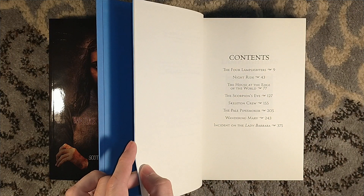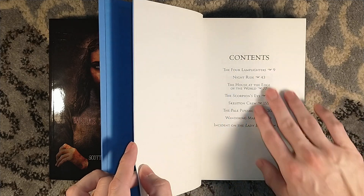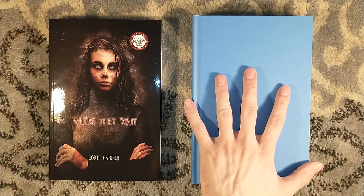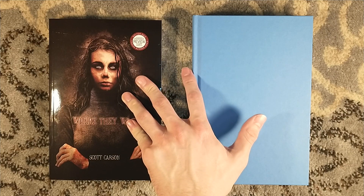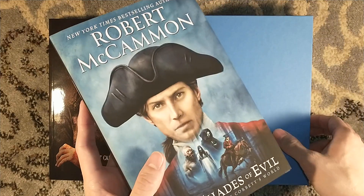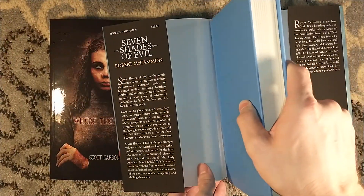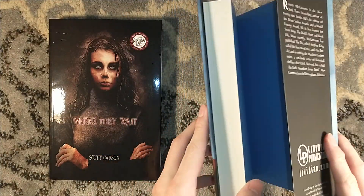I have questions that I hope are explored in these short stories. Seriously, check out Levidian Publications. Where They Wait is already sold out directly through Levidian, but I know there were copies on some other sites — Subterranean Press had some copies, Camelot Books had some copies, and I'm sure Dark Regions Press will have some copies.